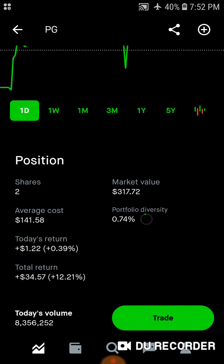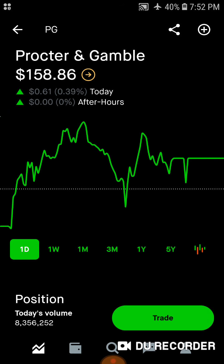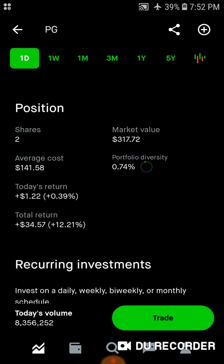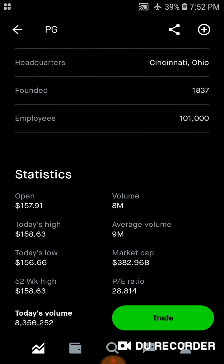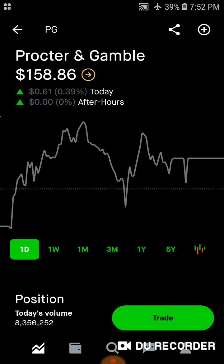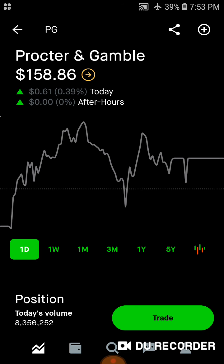Then we've got Procter & Gamble. We've got two shares, $317 of market value. Average cost is right around $142 a share. 0.74% of the portfolio is in Procter & Gamble. Today we're up $1.22. Total, we're up nearly $35, up over 12% on Procter & Gamble. I do want to buy more of this company, but not at these inflated prices. If I can get it near $140, which is right in between their high and low, I'd be really happy with that purchase. But I'm not buying it here since it's $10 to $12 above my average cost.